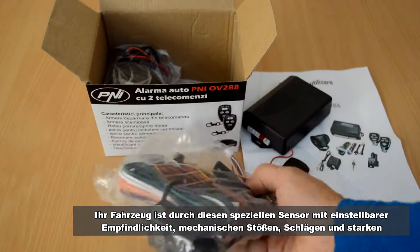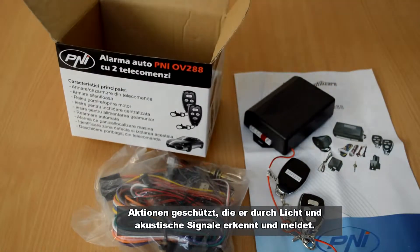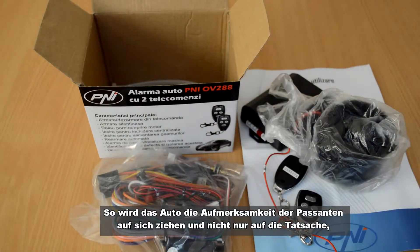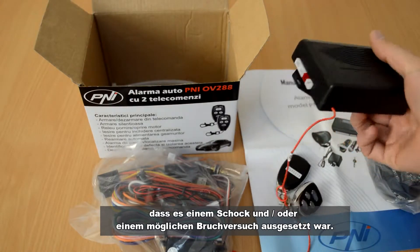Your car is protected by a special sensor with adjustable sensitivity from possible mechanical shocks and blows — actions that it detects and reports through light and acoustic signals. Thus, the car will attract the attention of the people around, signaling that it has been subjected to a shock and or a possible attempt to break in.